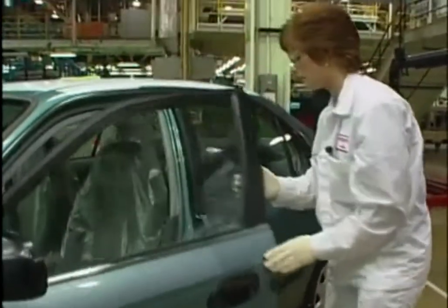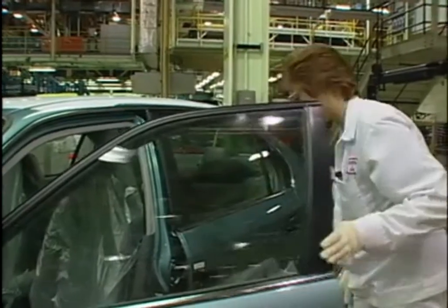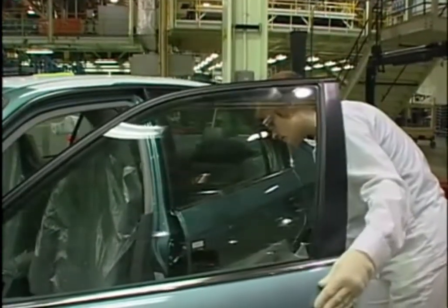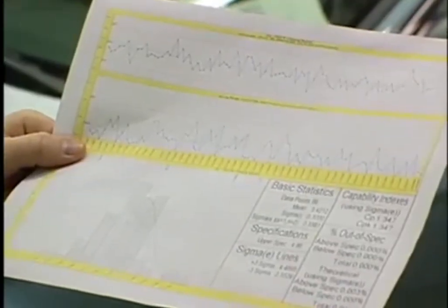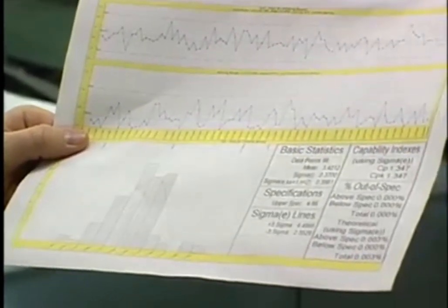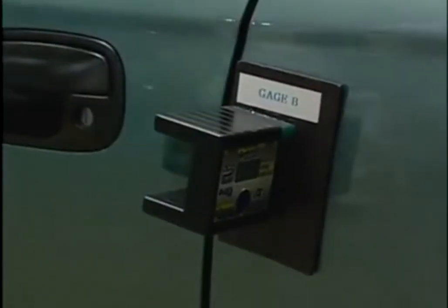The door-closing test at Honda measures the speed required to close a car door without slamming. Results are entered into the computer, where they are examined by statistical analysis software. This program measures results for individual cars as well as tracking the distribution of results over several weeks. Using this information, plant workers can measure the efficiency of the entire process and make adjustments if needed.